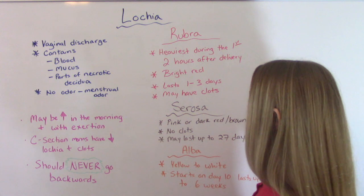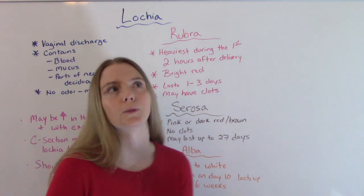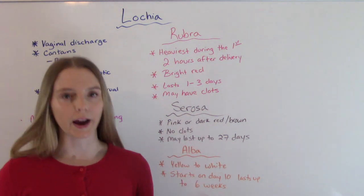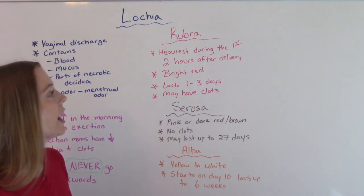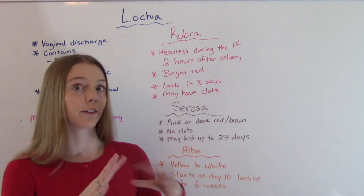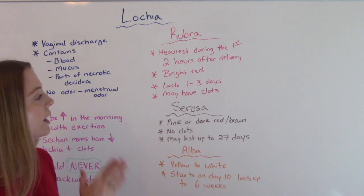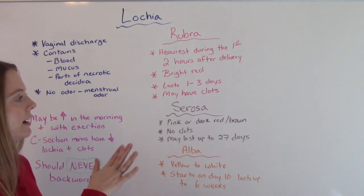There are three stages of lochia and they have to go in this order. First we have lochia rubra, which is the bright red bleeding. This is the kind we have initially after delivery, and usually it is the heaviest in the first two hours after delivery — when you're still in that recovery stage. It'll be bright red and last one to three days on average, and may contain clots.